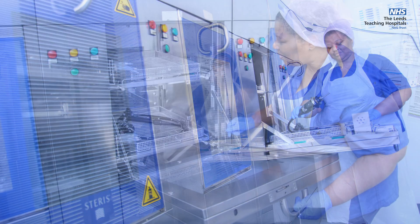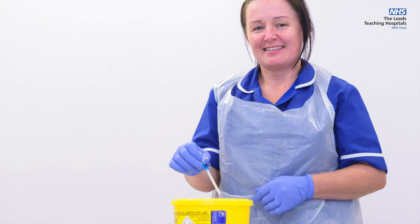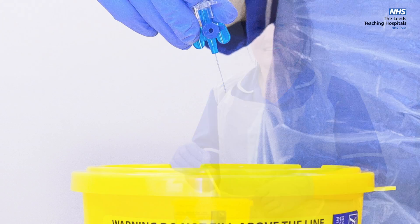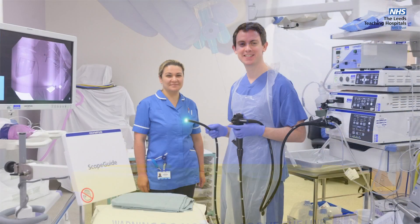to ensure that the endoscope is fully sterilized prior to any procedure. All other equipment is disposed of after a single use. At Leeds, teaching and research are an important part of our work. We have many trainee doctors and nurses learning endoscopy